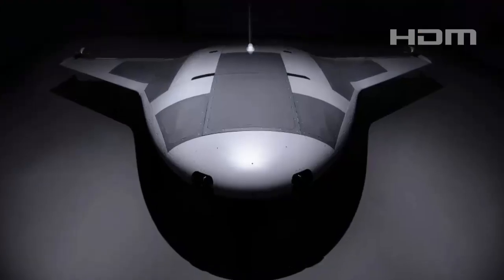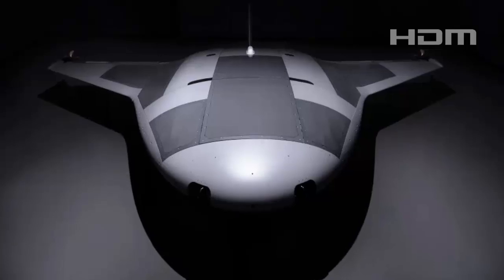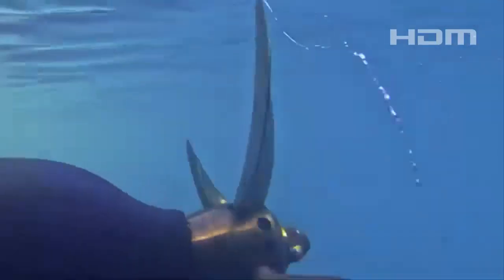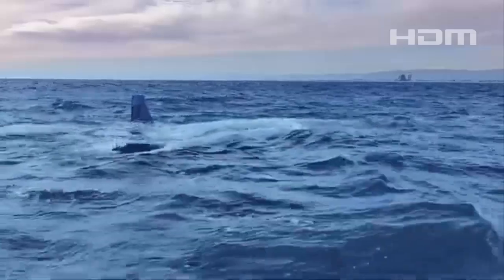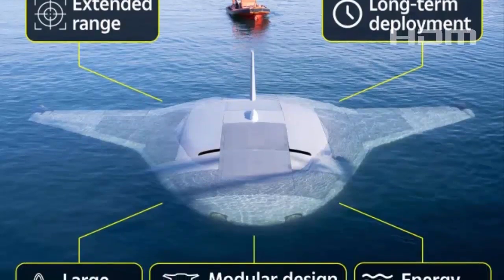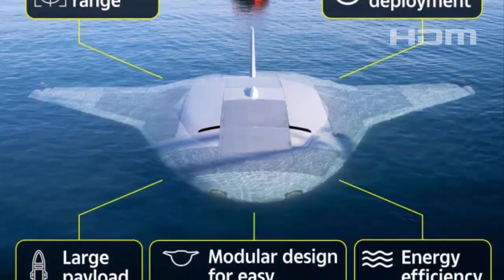The Manta Ray prototype from Northrop Grumman has a number of cutting-edge elements that support DARPA's goal of producing a strategic surprise in underwater operations. Autonomy, carrying capacity, energy efficiency, and modularity are among its important characteristics.